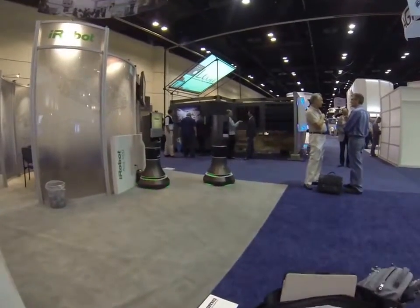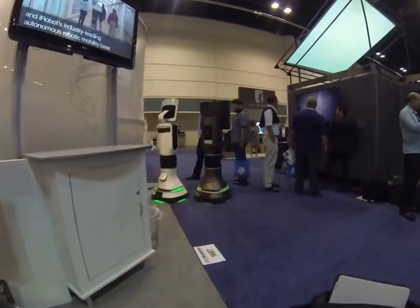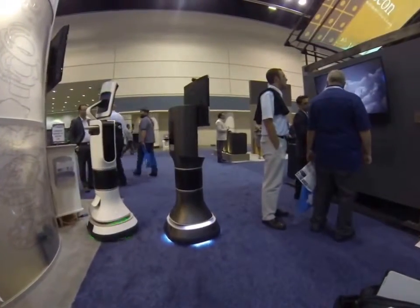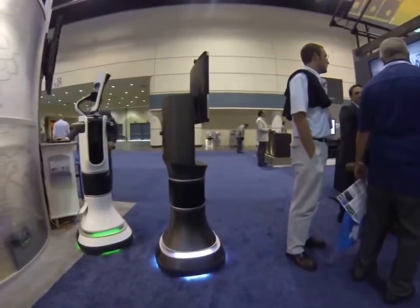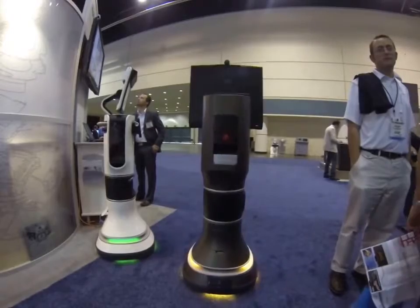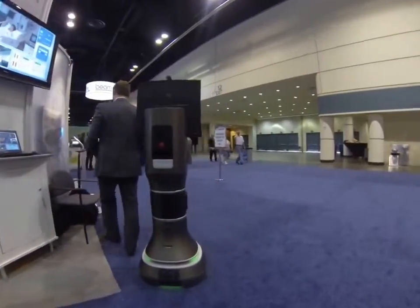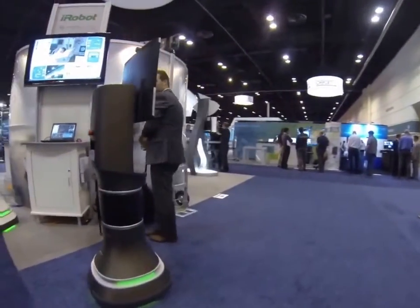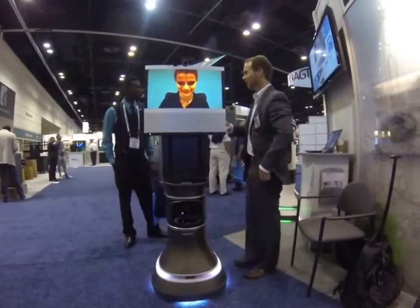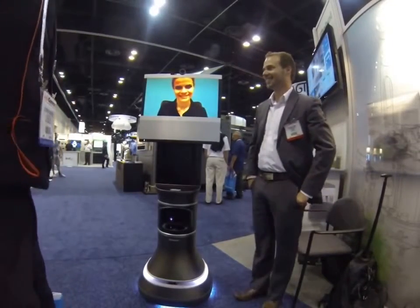All right, follow the robot. Hello. Hello, how are you? Fine, how are you? Hello, how are you doing? Well,